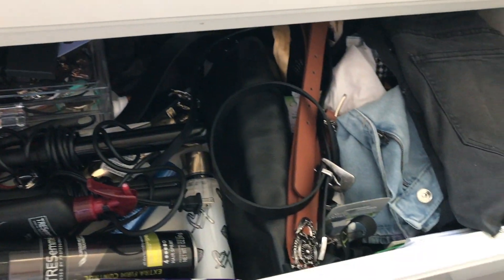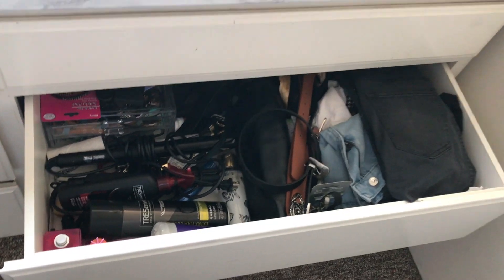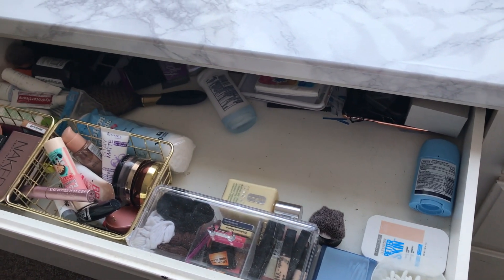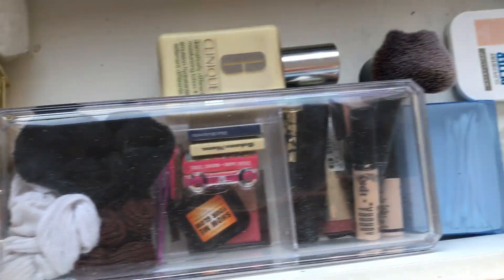This I keep my jewelry, skirts, belts, hair products, straighteners, curling irons, all that good stuff. And the top drawer just has all of my makeup and kind of beauty related products.